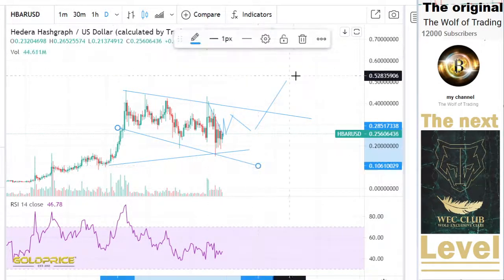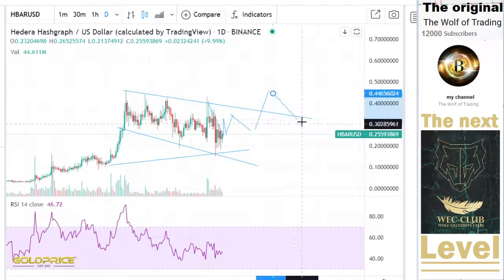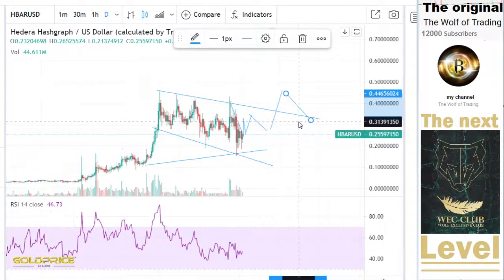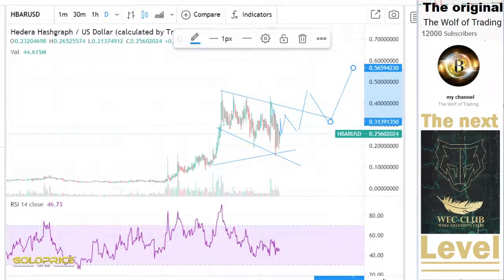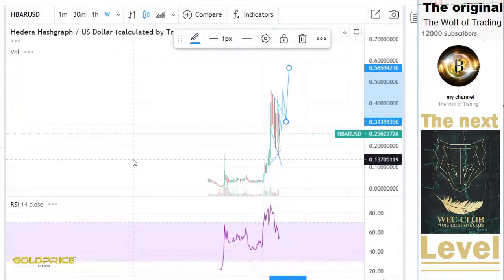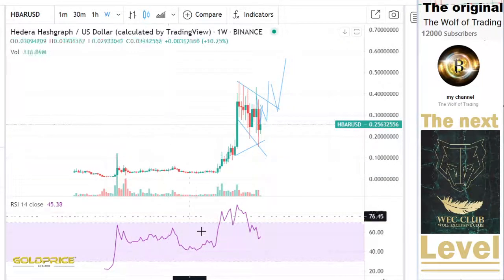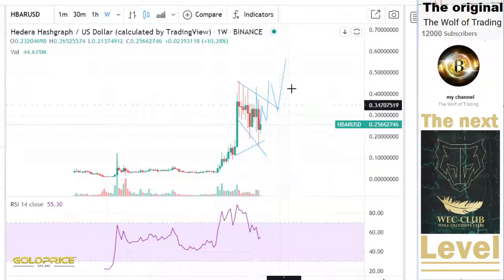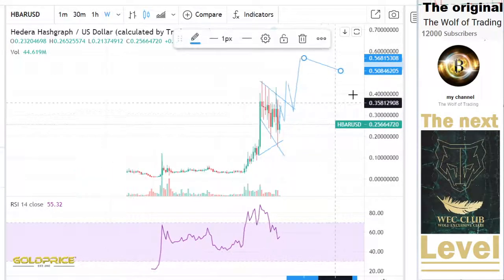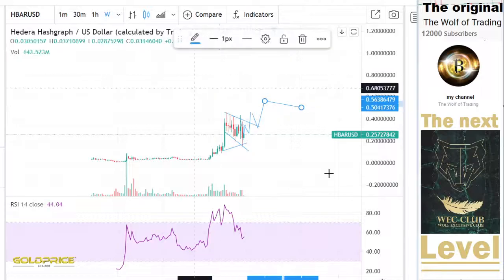I think we would get such formations like this, and this is a good possibility to go to the top side. Looking at the general view, you can see we are only making this boring formation, and that means this was a pre-step of the real step that is coming. I think we'll go here to this level and then the pump is coming.